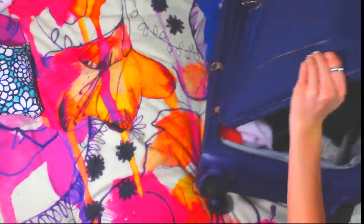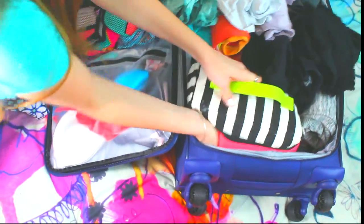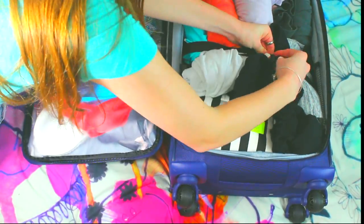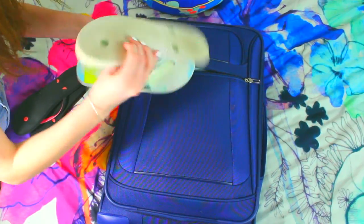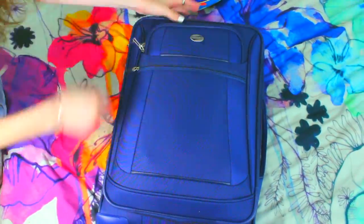Next, putting stuff into my suitcase. I squish my clothes over to make room for my toiletry bag and squish it all in there, and then I always have to strap my luggage. And then I packed two pairs of ratty flip-flops, and I'm good to go.